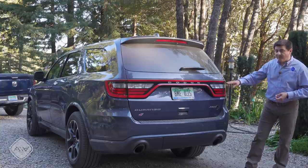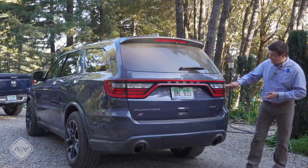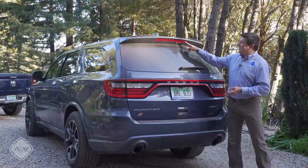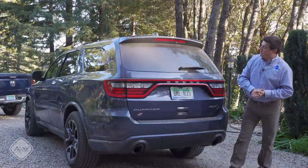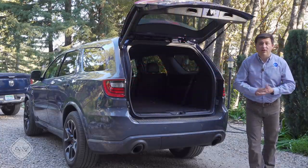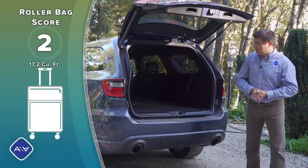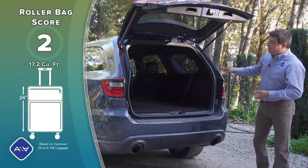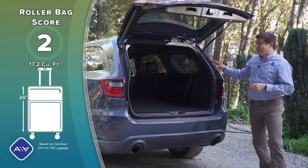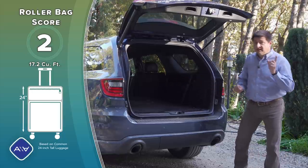We have big exhaust tips as you'd expect in an SRT model, but really not much else has changed. The rear tail lamp arrangement is essentially the same as the pre-refresh Durango. We still have incandescent backup lights but we do get a slightly broader third stoplight. Behind the powered hatch we find pretty average cargo room for a three-row crossover, right in line with the Highlander and Pilot.